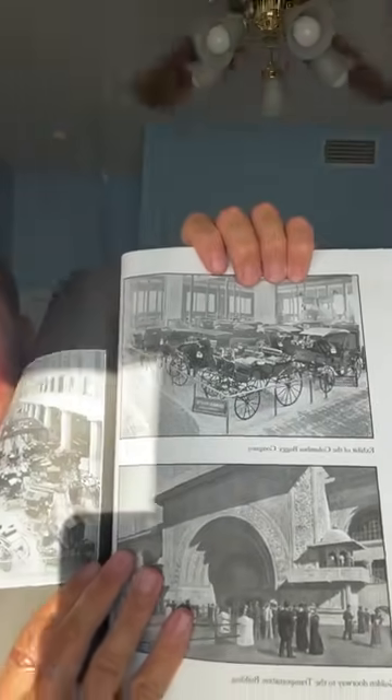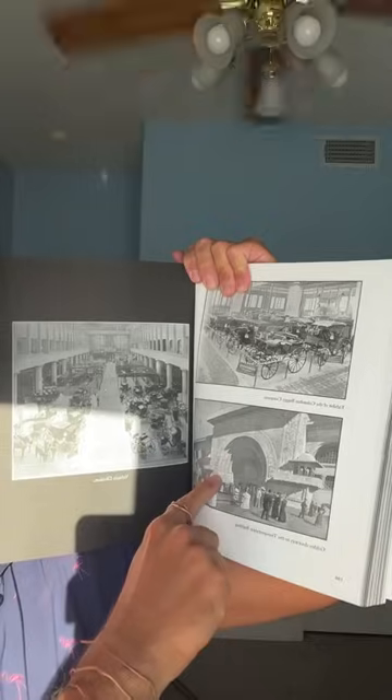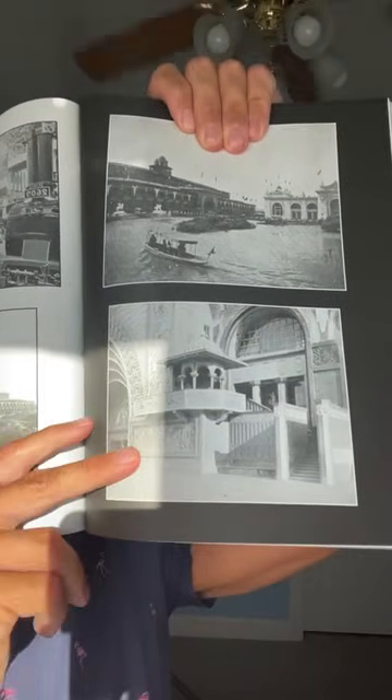Then you have the locomotive rocket train that was allegedly carrying all the materials to build this. So you use this little baby train and some horses to carry around all the materials to build something this stunning? This is 1893 — this doesn't fit the narrative. And think of the artwork crafted into these buildings: were people on ladders hanging upside down to chisel while making it perfect? Because there is not a flaw in sight on these buildings in 1893.